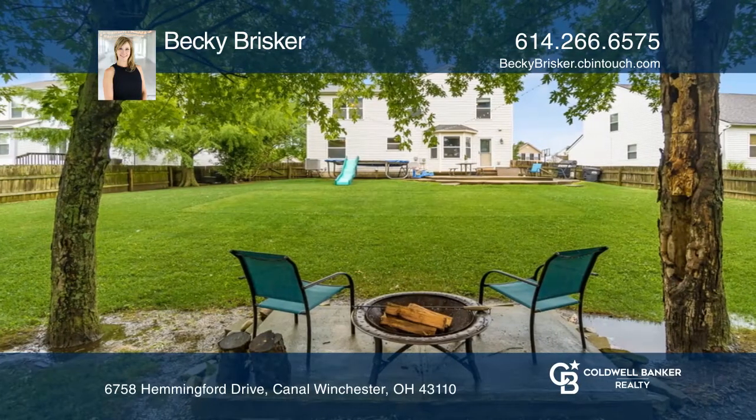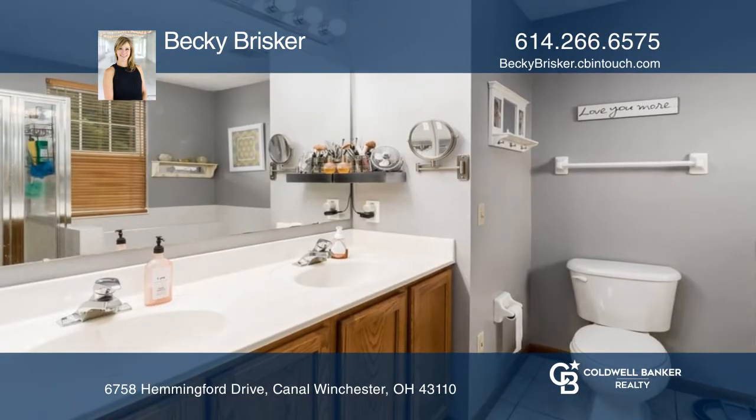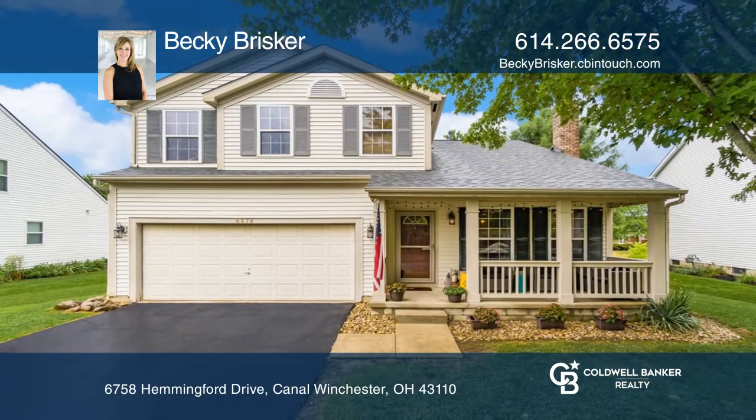The primary bedroom has an ensuite bath and a walk-in closet. The functional lower level offers a recreation space and lots of storage. Make this one-of-a-kind home yours today by calling Becky Brisker.